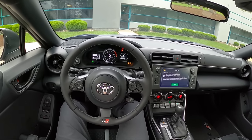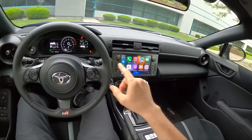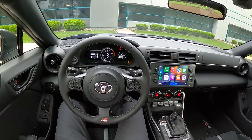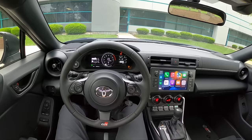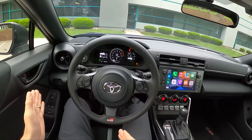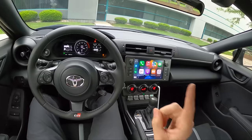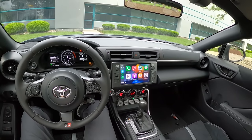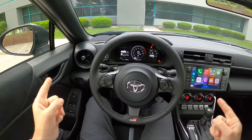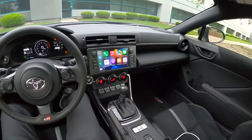Hey guys, today we're driving a 2022 Toyota GR86 Premium Automatic. We haven't done a review on one of these cars yet. We've driven the BRZ Premium Automatic, which in the Subaru lineup is the base model and in the Toyota lineup is the premium model, but haven't gotten into one of these yet. I wanted to compare some differences between this and my '22 BRZ Premium, which is the base model but that's a manual.